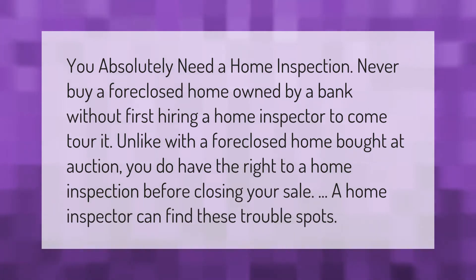You absolutely need a home inspection. Never buy a foreclosed home owned by a bank without first hiring a home inspector to tour it. Unlike with a foreclosed home bought at auction, you do have the right to a home inspection before closing your sale. A home inspector can find these trouble spots.